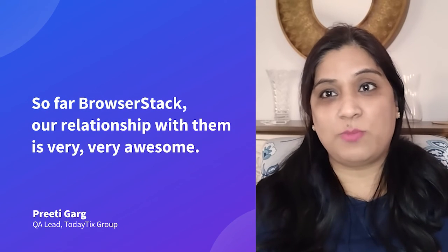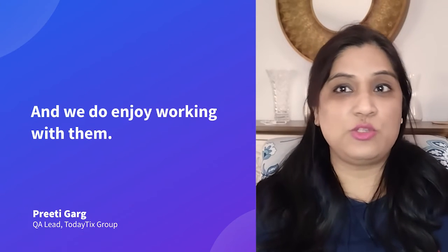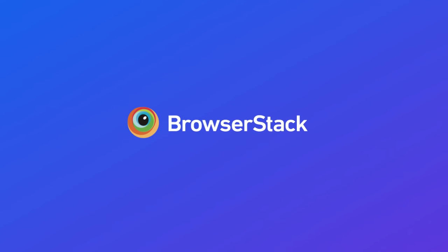I do work with different apps, but so far BrowserStack's relationship with them is very, very awesome and we do enjoy working with them. It's giving us the benefit we were looking forward to, which is quite difficult working on different things without using BrowserStack. So definitely it's helping us. Thank you.